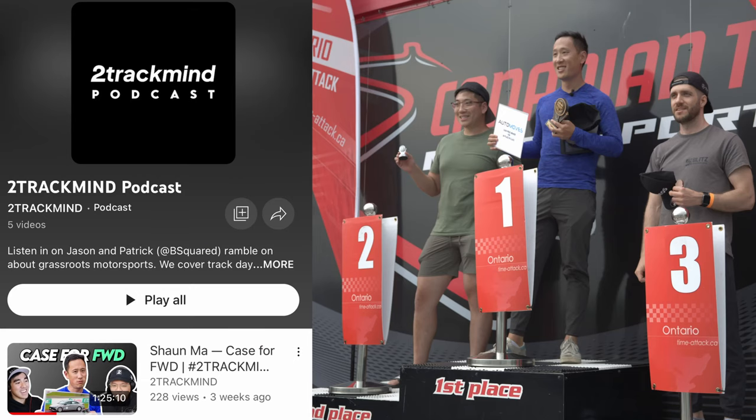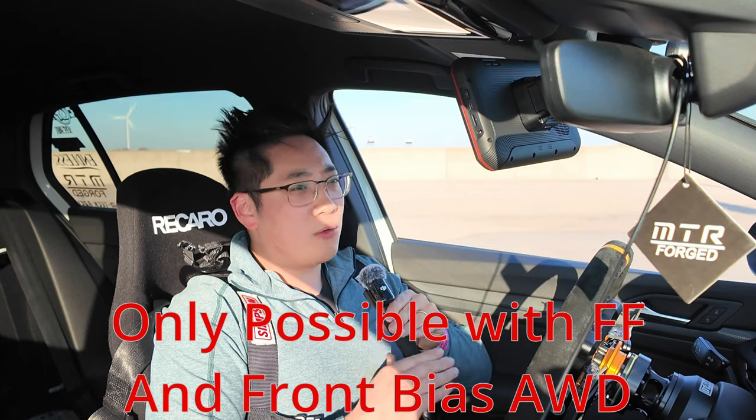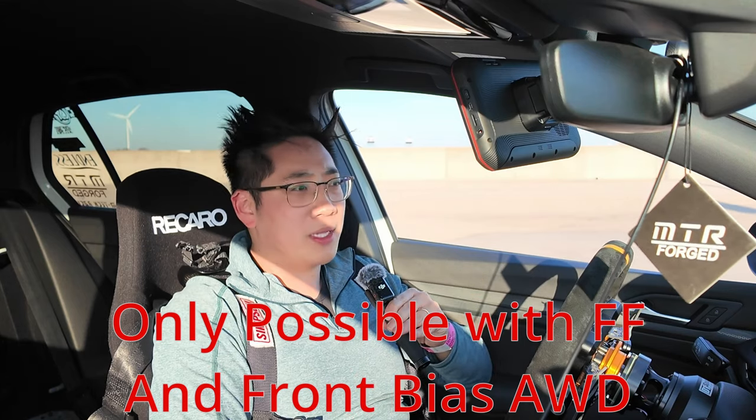TMP has advantages for being front-wheel drive. Take turn two, for example — you can really send it, use all of the curb and that zone as a braking zone, then just get on power and it pulls you straight. You just get the car rotated and boom, you're back on the gas.